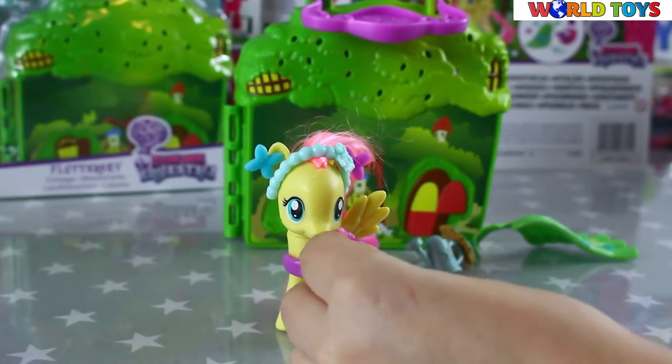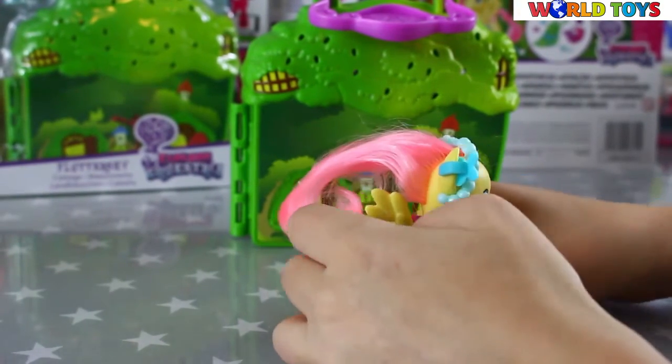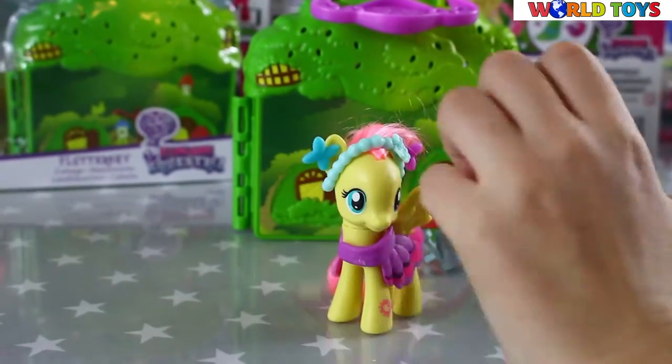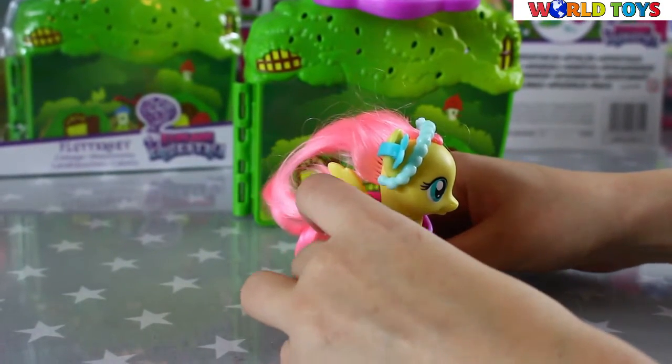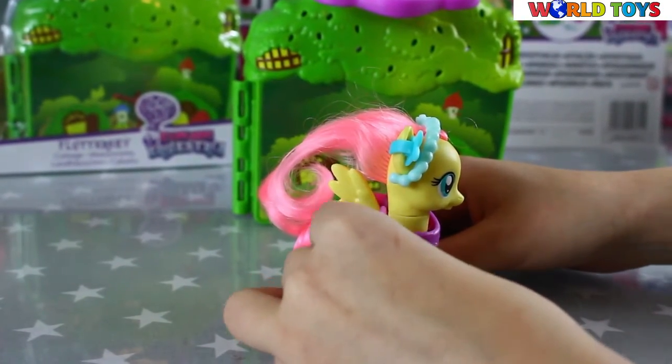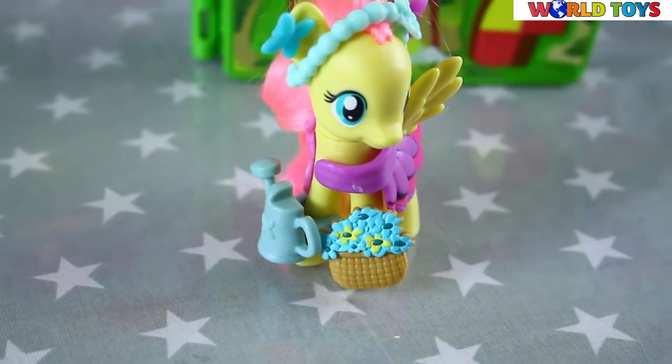We can give our Fluttershy a bag with flowers. She looks so cute. And well, since she loves nature, she can have a watering can and a bucket of flowers.